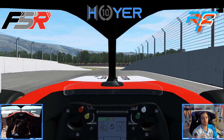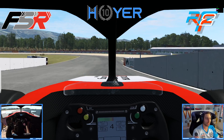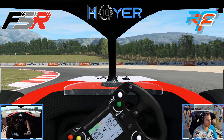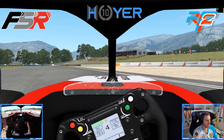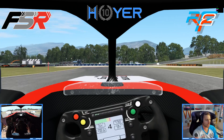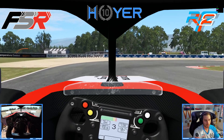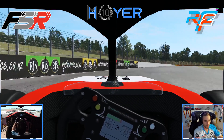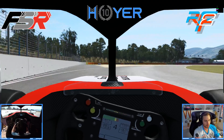This is Formula Sim Racing and my name is Mitchie Hoyer. Welcome here for the official track presentation for the Formula Sim Racing Winter Series Round 1 at Highlands Motorsports Park. We're sitting in the Tattoos FT60, which will be the weapon of choice, and we are preparing for our flying lap around Highlands Motorsports Park.